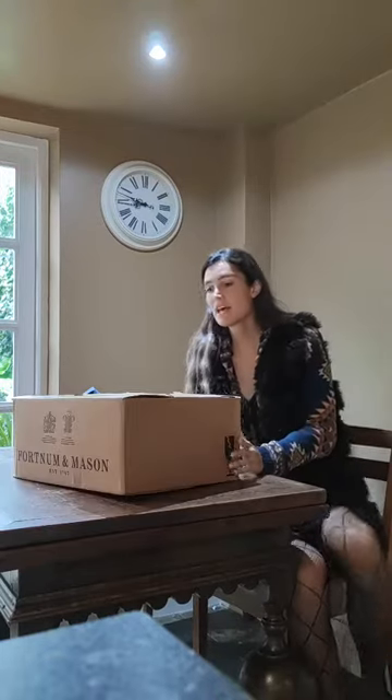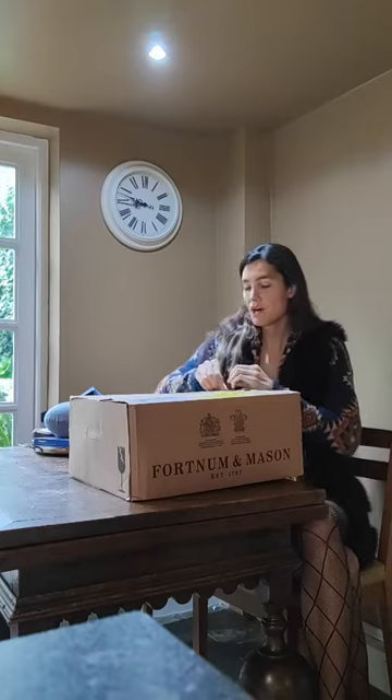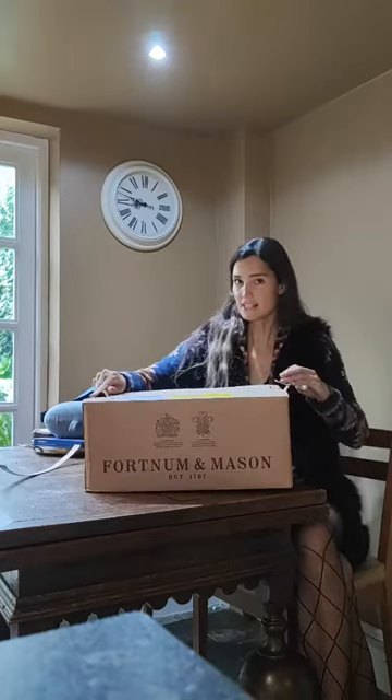Hey guys! I think my mom just sent me a box from Fortnum & Mason. I'm going to open it up with you guys so you can see what it looks like. Very exciting!